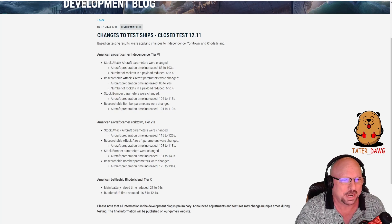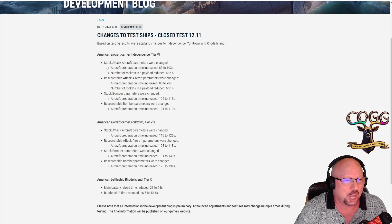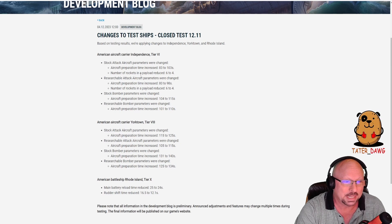American aircraft carrier Independence, Tier 6. Stock aircraft carrier parameters were changed. Aircraft prep time increased from 83 to 103 seconds. Number of rockets in a payload reduced from 6 to 4. That's two nerfs, folks.